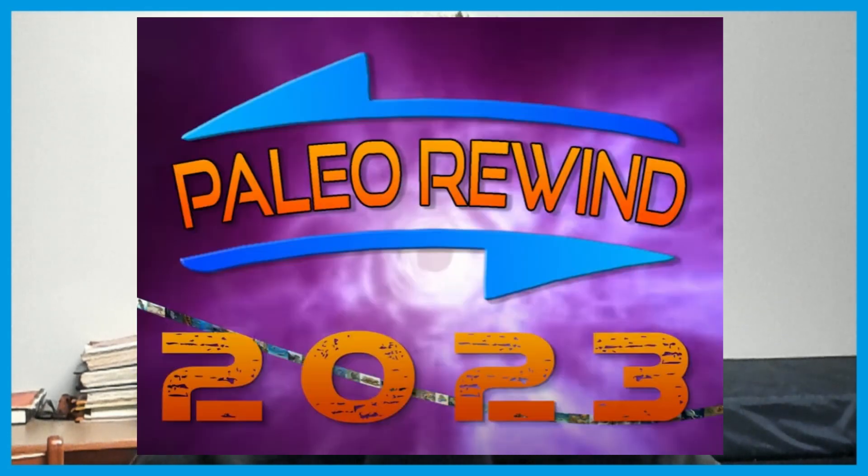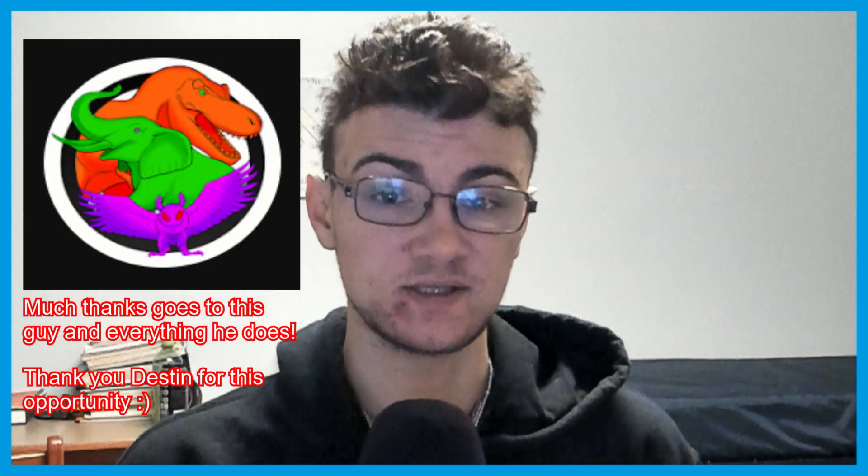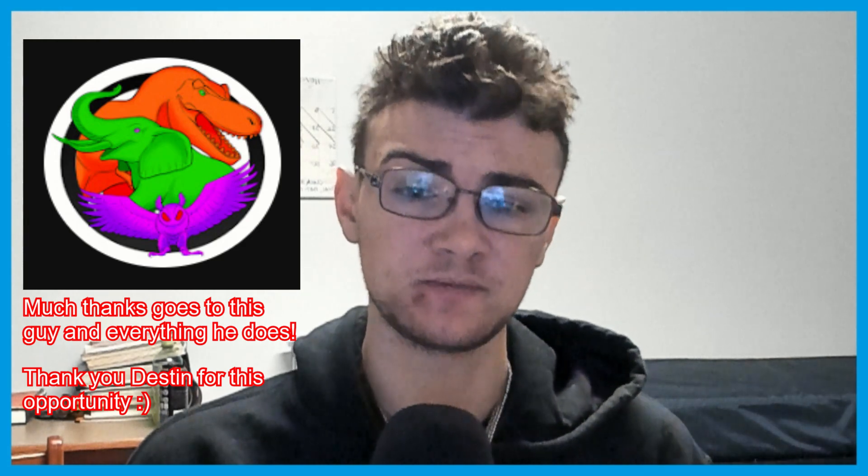Hello, welcome to March 2023 of Paleo Rewind. I just want to say right off the bat, thank you so much to Destin from Edge for inviting me onto this project. And I also want to give a special shout out to everyone who is also on Paleo Rewind this year. Just keep doing what you're doing. Thank you so much for inspiring me and many others.